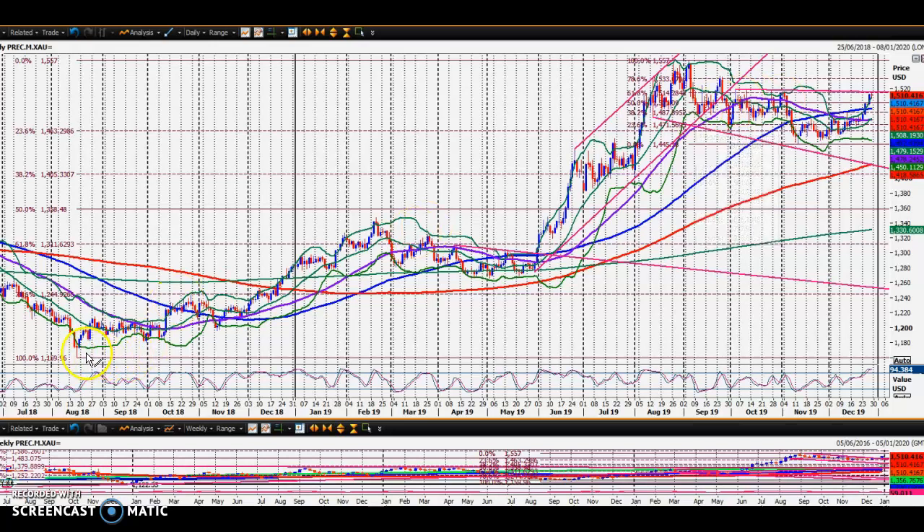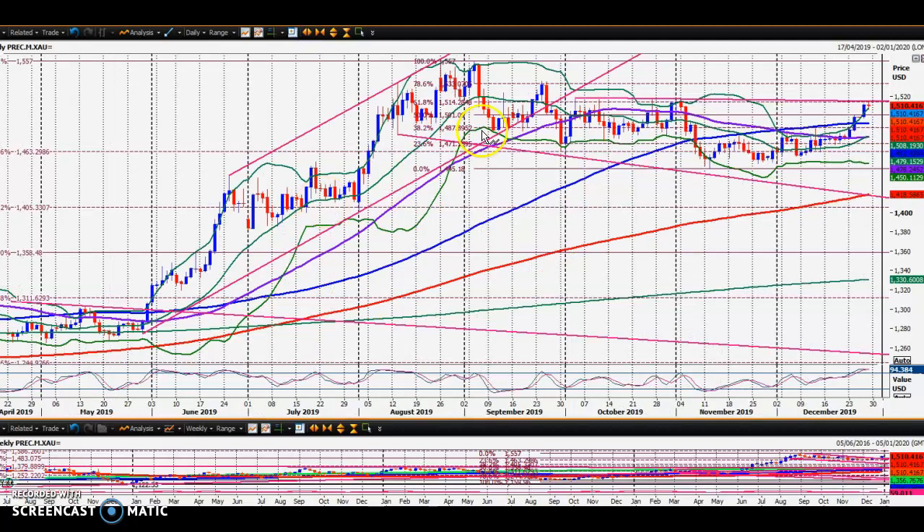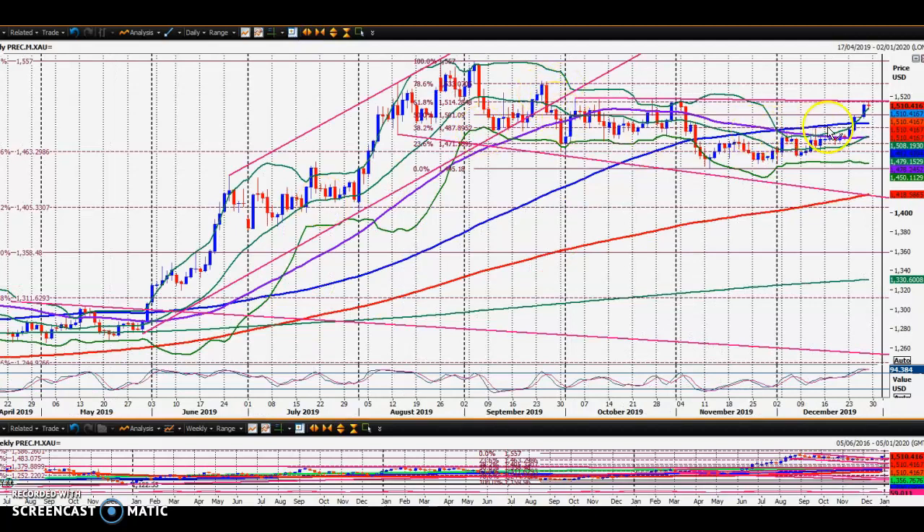Gold has been interesting since the summer of 2018 — we've been in a nice bull run. More recently, you can see that steep bull trend. The bull trend was broken, but this is a classic example of when a bull trend is broken, we don't necessarily start turning into a bear trend. More often than not, we actually trade sideways and consolidate. What we had here was a bull flag.